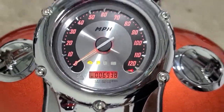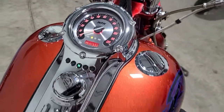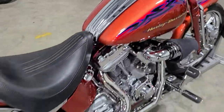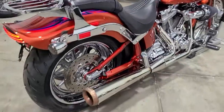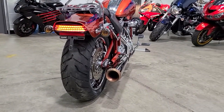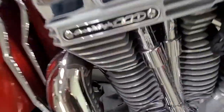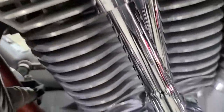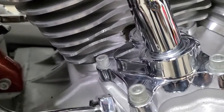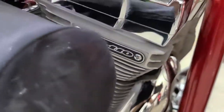69.30 miles to be exact. Let's hear it. 70.30.